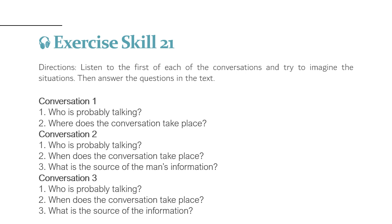Conversation 3: 'Did you read the article that the professor assigned for tomorrow's class? It was really interesting.' 'No, not yet. What was it about?' 'It was about pollution, specifically one kind of pollution called acid rain.' Number 1: Who is probably talking? Number 2: When does the conversation take place? Number 3: What is the source of the information?